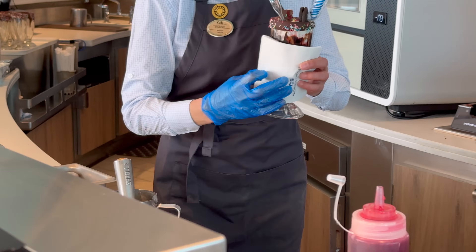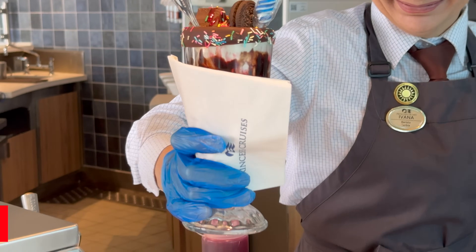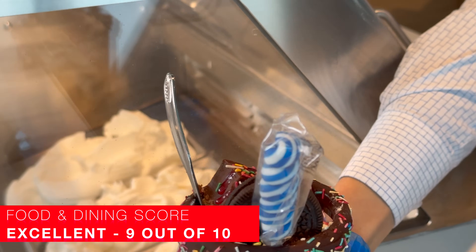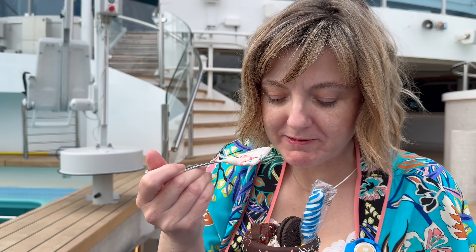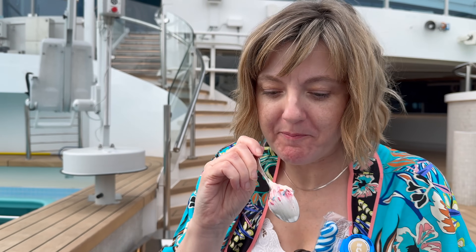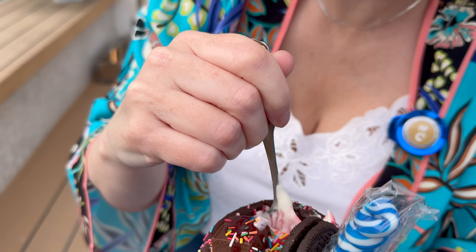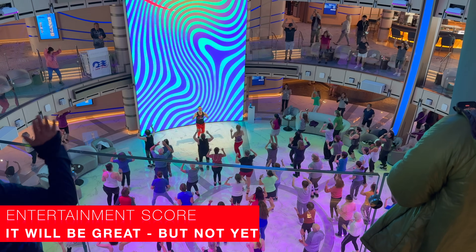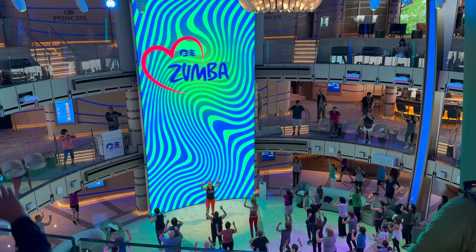If you fancy something sweeter, those desserts are included in both the Premier and Plus packages, although on Plus you can only have two a day. We shared one and it was very good — if you can do more than one a day, more power to you. On Plus we could have got four between us. Overall, food was really, really great.